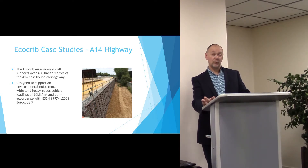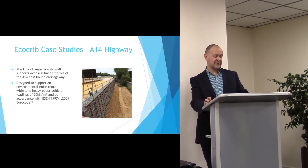This wall not only retains, but also supports an environmental acoustic fence, which has to withstand heavy goods vehicle wind loadings.